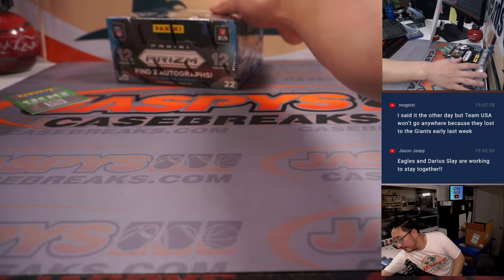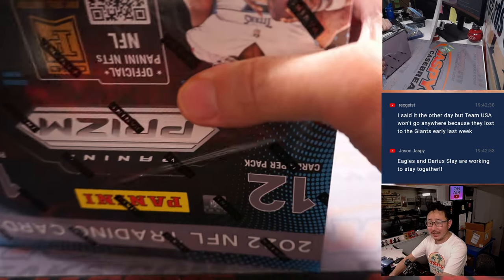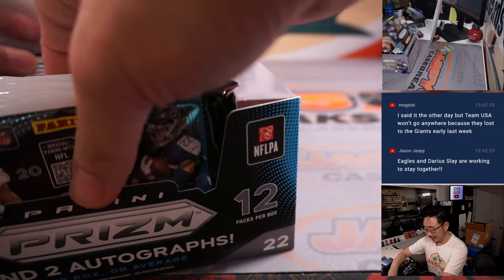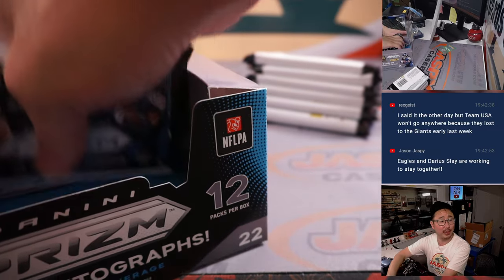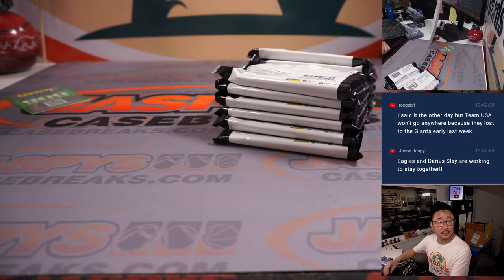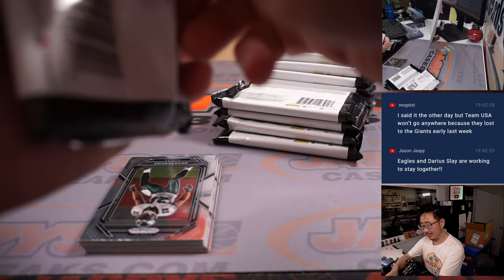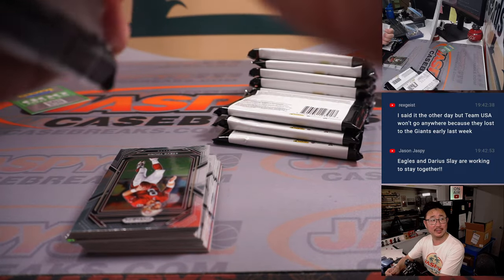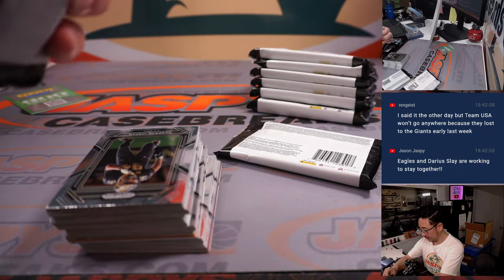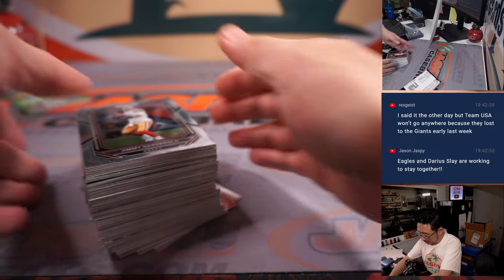All right, final box. Rex thinks Team USA is not going to go anywhere because they lost to the Giants early last week — that's true, they did lose to the Giants. They are 2-1 in group play though. Merrill Kelly has bases loaded with just one out left at the bottom of the second.